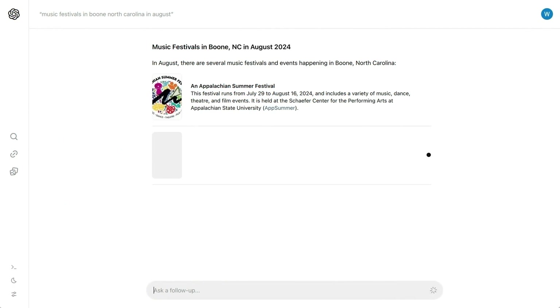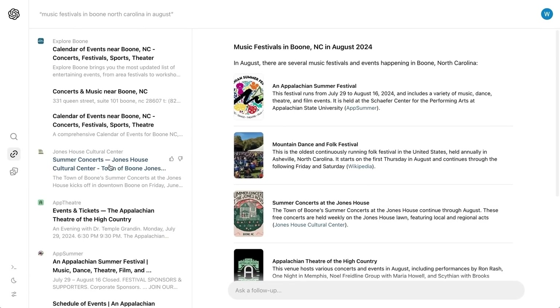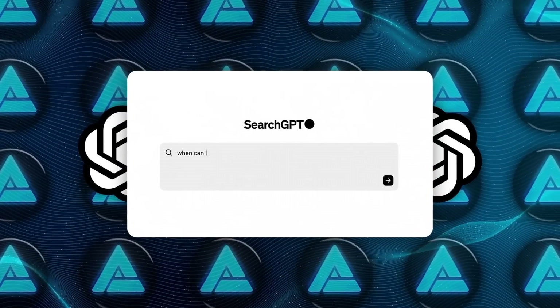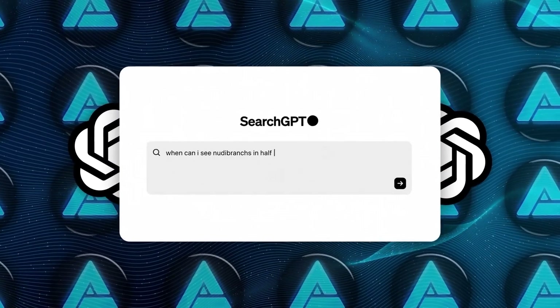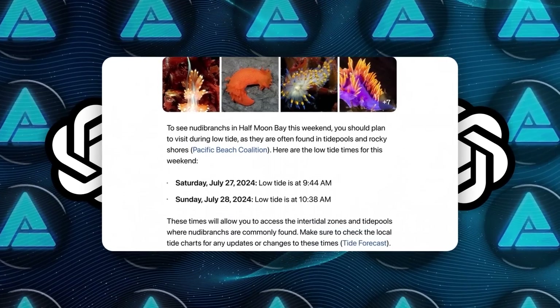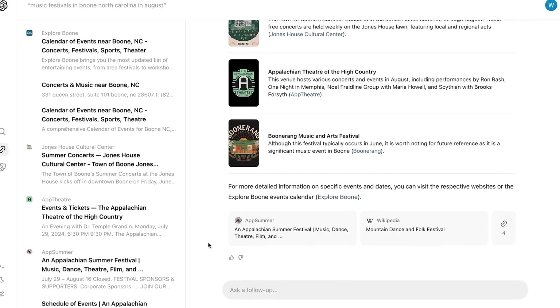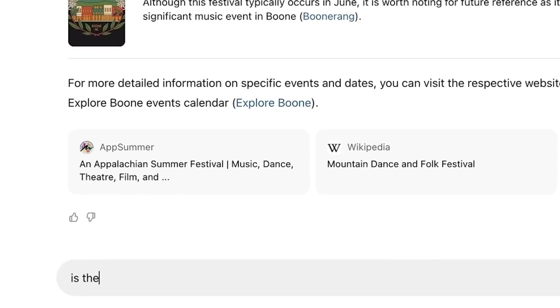It even has a sidebar with a list of sources so you can scroll through different websites directly. In another example, he searched for Italian restaurants in San Francisco and ChatGPT brought up an interactive map with restaurant pins — super useful if you're looking for something more casual and local. You can even refine results with follow-up questions.